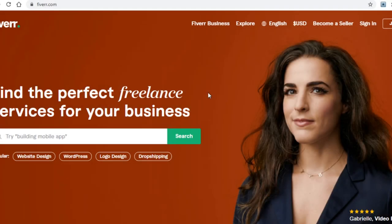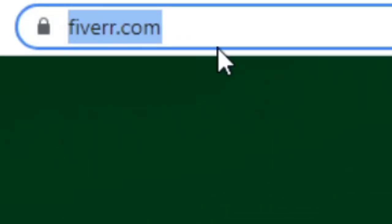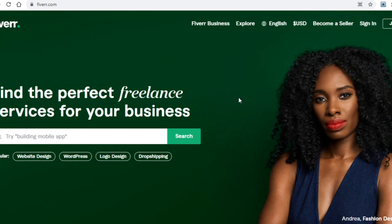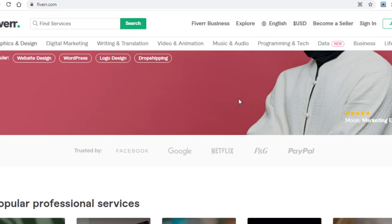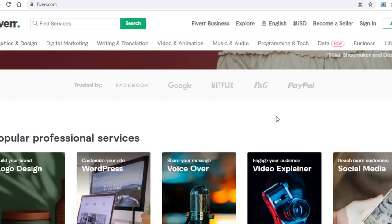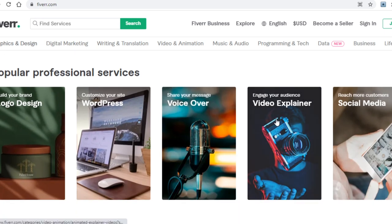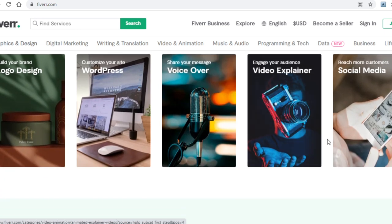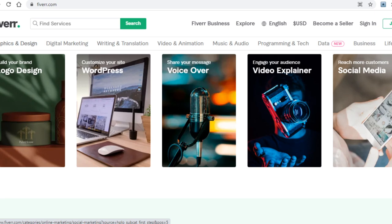Alright, for today I have a very simple and straightforward strategy for you. It involves platforms like Fiverr.com combined with tools that do all the work for you, which I will show you later on in the video. First off, let me explain what Fiverr is. It's a freelancing site where you can work as a freelancer and offer a variety of different services. They range from stuff like voiceovers to transcription to video editing, design, and so on and so forth.